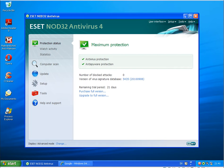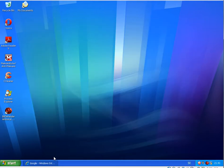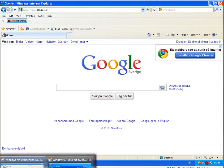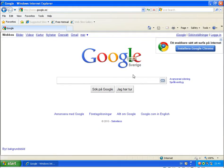Hello again. Second test for today, comparing ESET NOD32 Antivirus 4 against Bitdefender Antivirus Pro 2011. Both antivirus products are updated to the latest version, and we will run the same malware links that were previously run against Norton and McAfee, to see how these products behave.